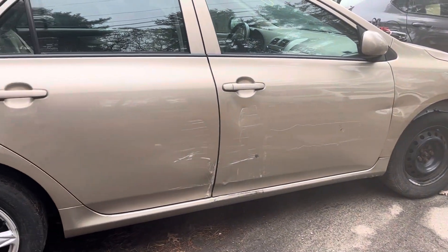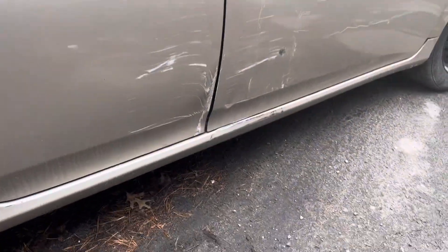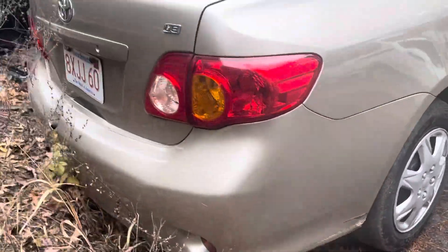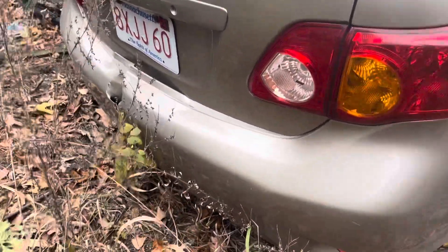Passenger doors have some scratches and some deep dents. Glass and mirror made it. Rear bumper looks good — actually, never mind, the bumper's got a hole in it.